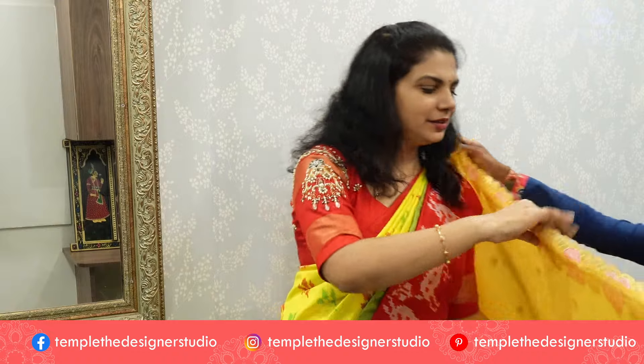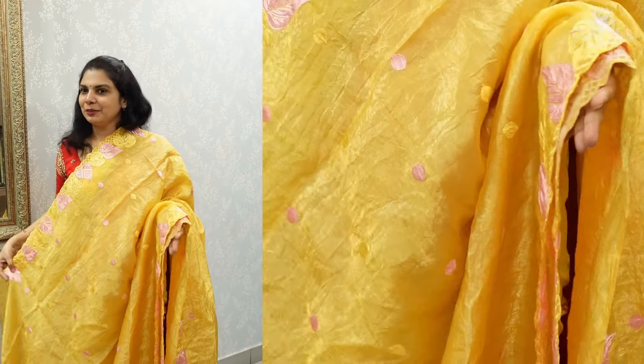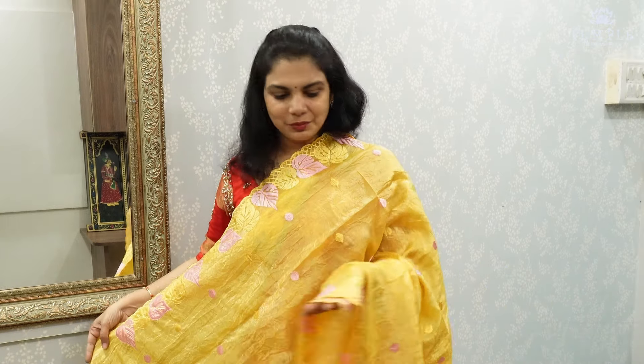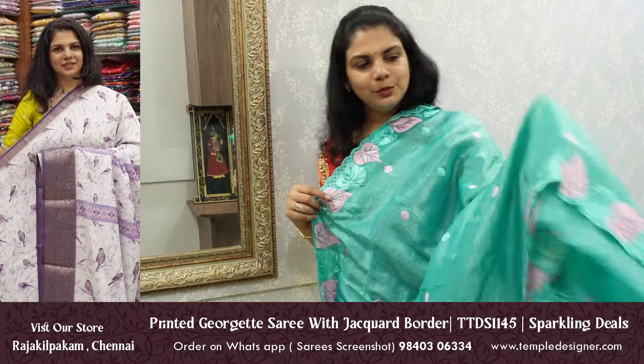We have a pista green color — very lightweight. Teenage girls, you can use this color. Because of the flow and light weight, you can use this color. This is a lightweight fabric. Storing is available in the collection. This is a yellow color — sunflower yellow. Aqua blue.